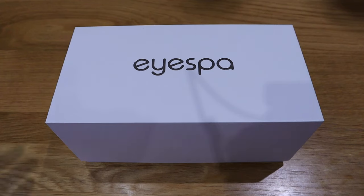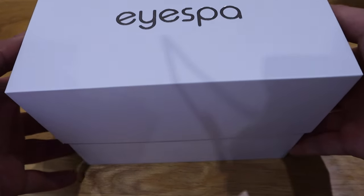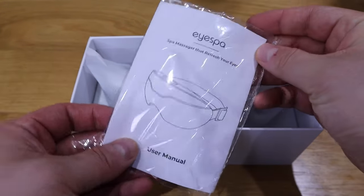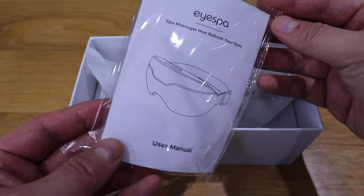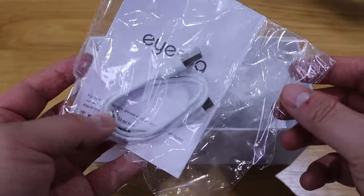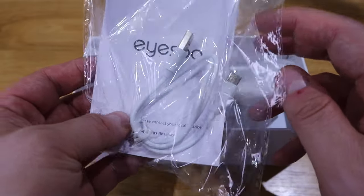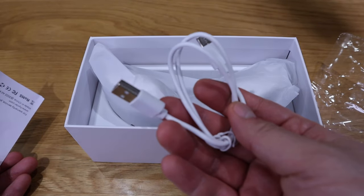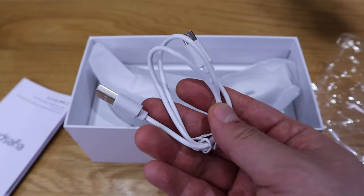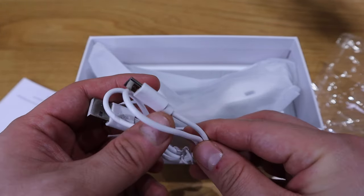Let's get into the unboxing — moment of truth. We've got the instruction booklet, and on the back we've got the USB-C charging cable. That's a standard USB-C and relatively good quality, I have to say.